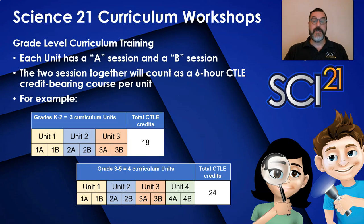The training model for Science21 online training will be different in a few ways. When you sign up for a training series, each unit training will be divided into two sessions per unit, designated A and B sessions. The two sessions together will count as a six-hour CTLE credit-bearing course per unit. For example, kindergarten through second grade has three curriculum units, which means there are six training sessions: unit 1A and 1B, unit 2A, 2B, and so on.